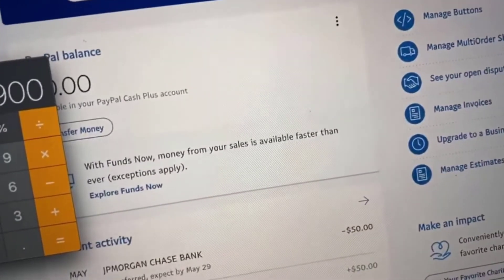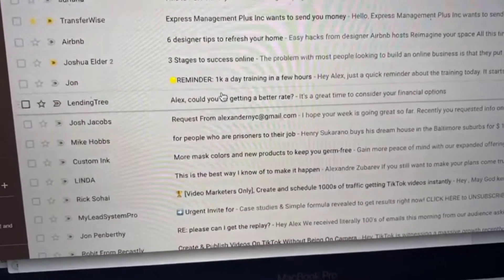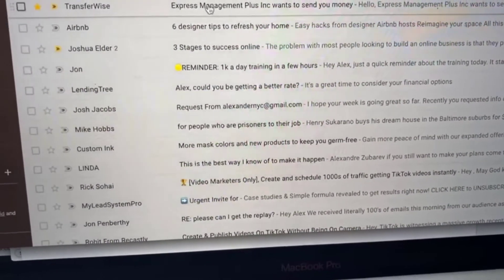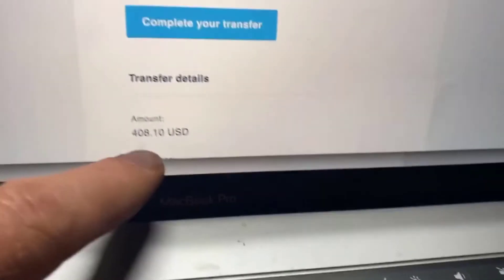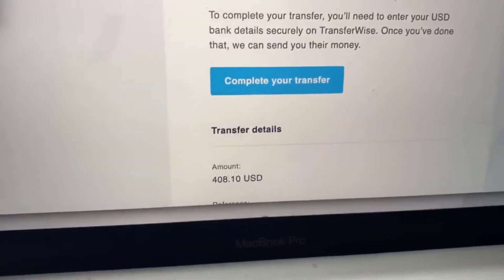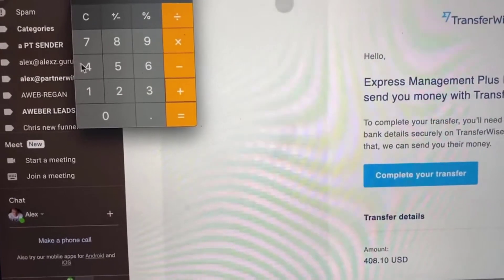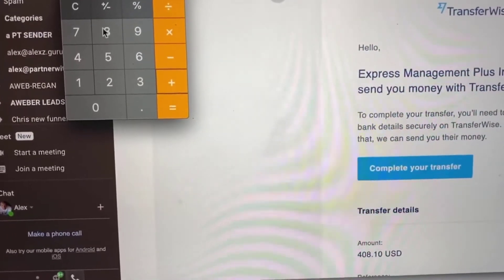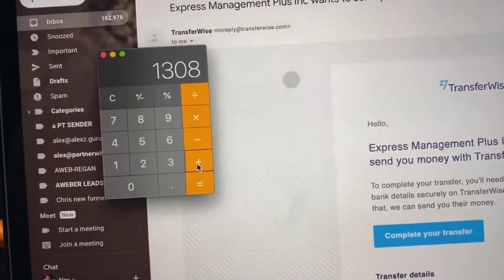The night is still young, so let's go to our emails. As you can see, if I can find this email — lots of people joining, buying products. There was another payment from David Dekel via TransferWise: $408.10. So let's add that as well — let's just use $408, not worry about the 10 cents. That brings us to $1,308.